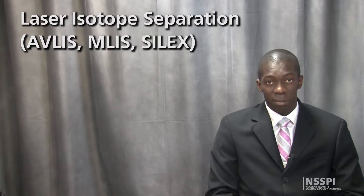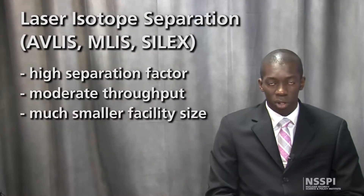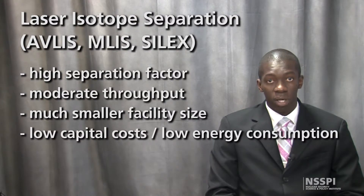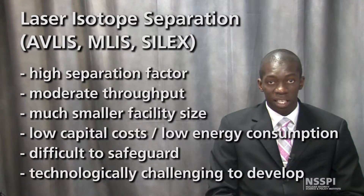Laser isotope separation technologies such as AVLIS and EMLIS have a high separation factor and moderate material throughput, resulting in a significantly smaller facility size when compared to gaseous diffusion plants and even gas centrifuge plants. In addition, low capital costs and low specific energy consumption make laser isotope separation technologies the most difficult facilities to safeguard. Fortunately, the level of R&D and the technological challenges in developing this technology adds significant barriers of entry, making proliferation via laser isotope separation less likely.